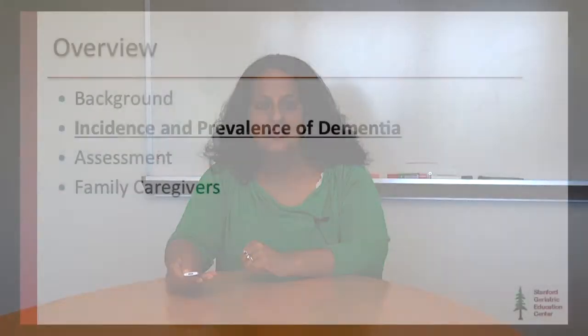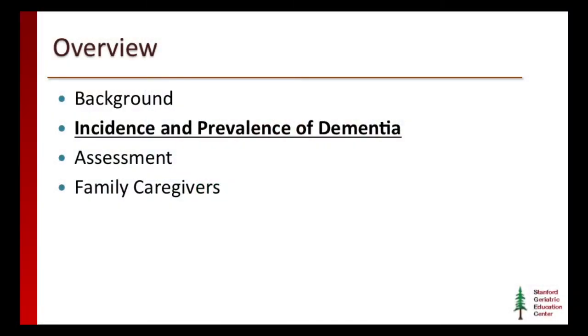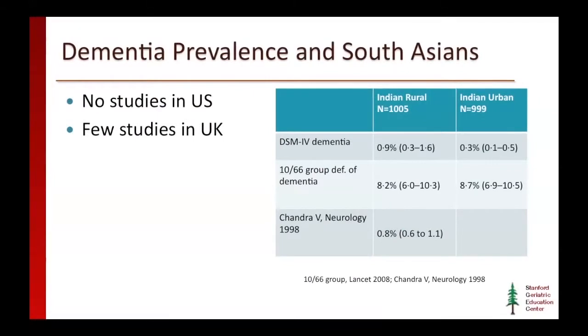Next, I'd like to talk about the incidence and prevalence of dementia as it relates to the South Asian population residing in the U.S. Unfortunately, there are no current studies in the U.S. depicting dementia prevalence for the South Asian population specifically. There are a few studies in the U.K., and what I'll really turn to is actually worldwide studies on dementia prevalence in India, because that's the best data we have.